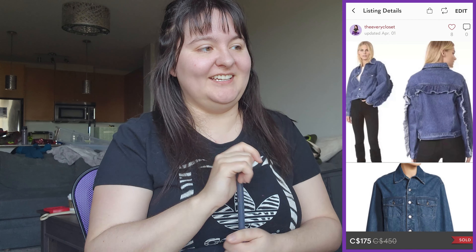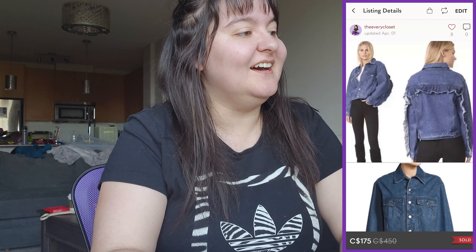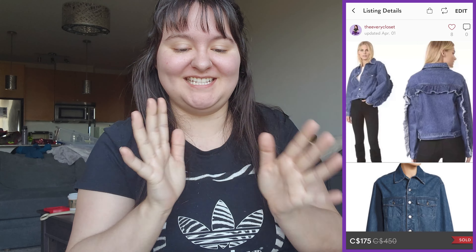Now let's do the Canadian closet! The first sale was fantastic — an IRO Donna denim ruffle jacket in an oversized fit, size 10. We got it for $57 at a consignment store. It sold for $175, giving us $138.25 in earnings. Minus the $57, that's roughly an $80 profit. I listed it at $250, wanted to sell around $180, and got that offer — exactly what I wanted.